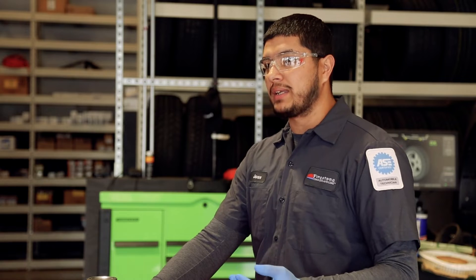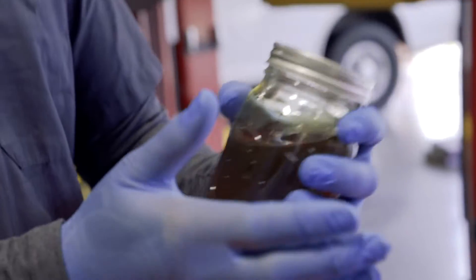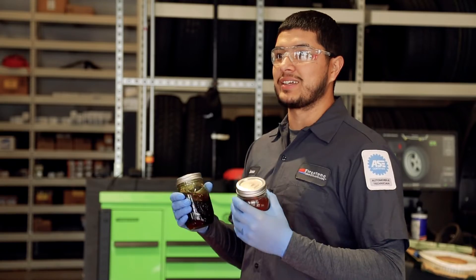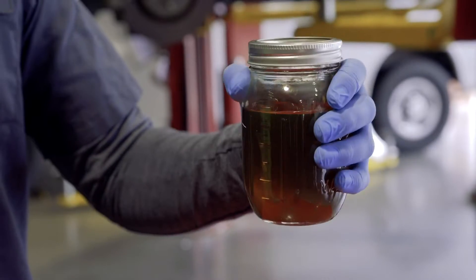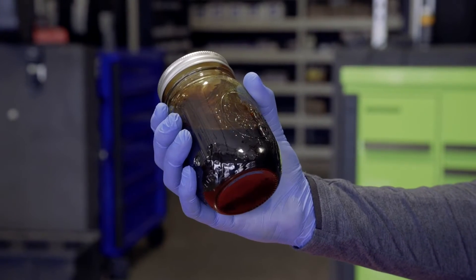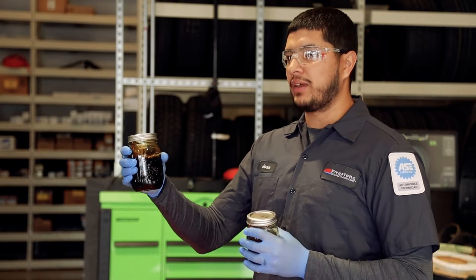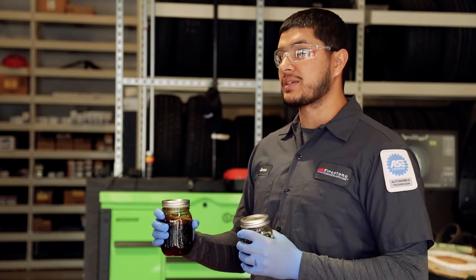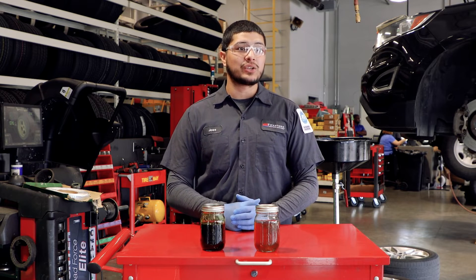Going overdue on your maintenance does more harm than good. With new fresh oil, every oil passage in your engine is getting the proper oil pressure and your engine's gonna run longer and smoother. Old sludgy oil is no longer doing its job — you probably have particles of metal in there and it could clog up a lot of stuff. I've seen multiple engine failures due to neglecting your oil change.